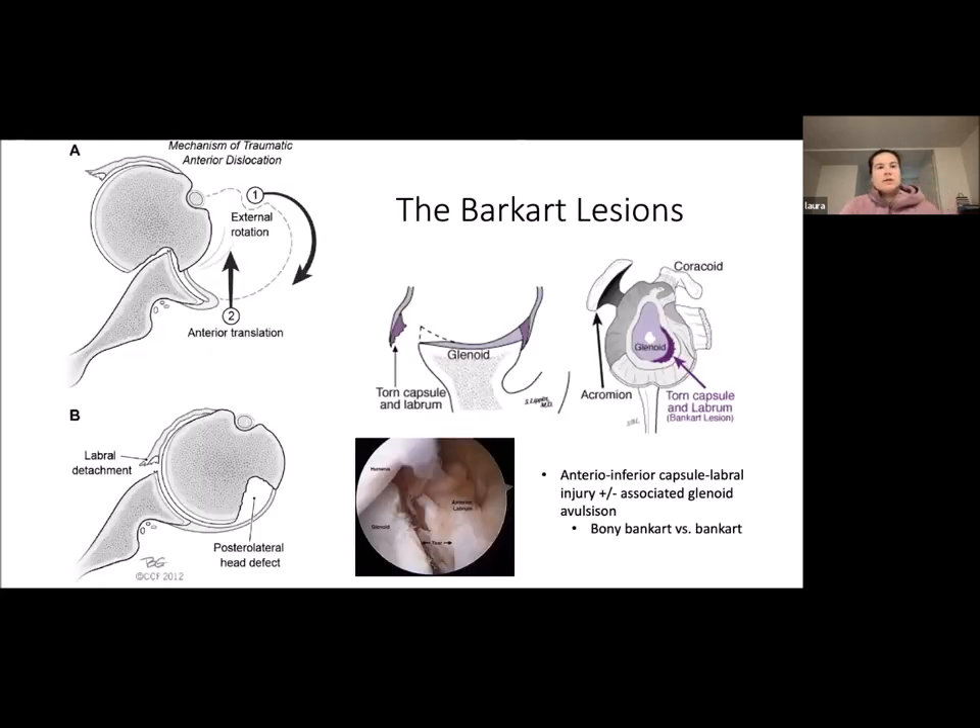This demonstrates the mechanism of traumatic anterior dislocation. There's a large posterior lateral head defect representing a Hill-Sachs, and the Bankart lesion — you can get either tearing of the inferior capsulolabral complex or a piece of glenoid avulsion fracture. The bony Bankart is a piece of bone that comes with it, versus just the labrum, which is just a Bankart lesion.